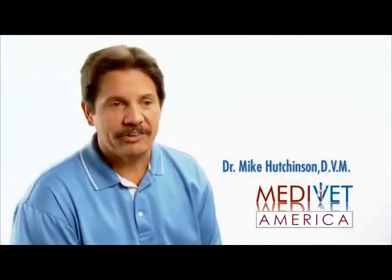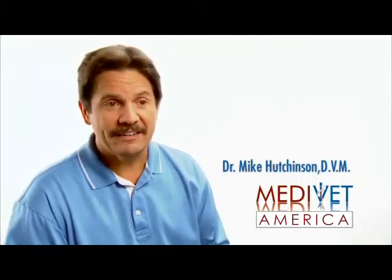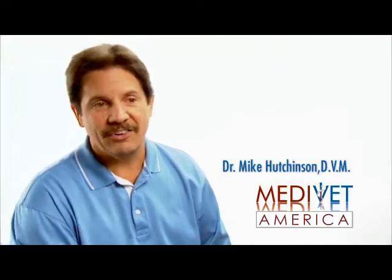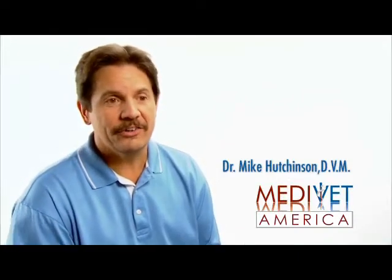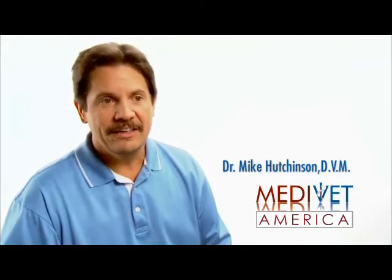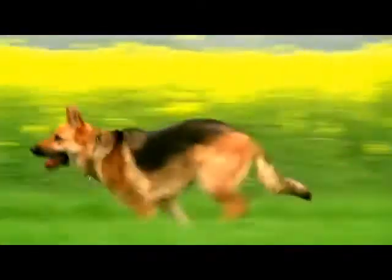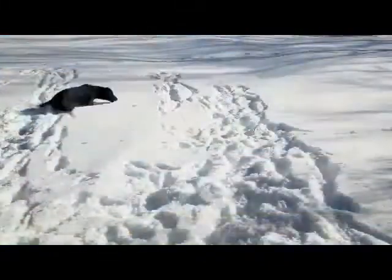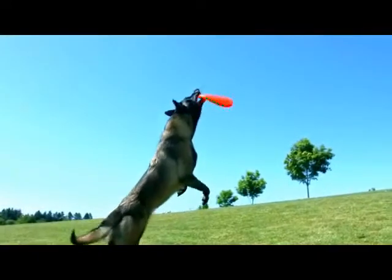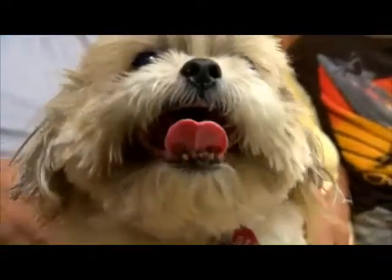These animals are like our children. They're always dependent on us, but they give us unconditional love back. It's that bond — it just grows on you because you're taking care of them their whole lives and then they're taking care of us. My motto has always been: don't just live and let live, but live and help live. That comes from my heart.